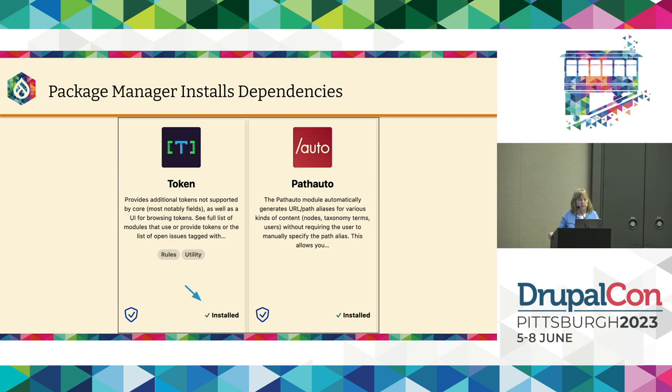It also looks at dependencies and runs Composer in the background. Because Token is a dependency of PathAuto, if you install PathAuto it will install Token for you as well — automatically, so you don't have to worry about all the dependencies. You'll see both have the installed status at the bottom once Composer runs in the back end. You may have to refresh your screen to see that Token was installed — that's something that still needs to be worked on — but the AJAX will show you that it did install both.